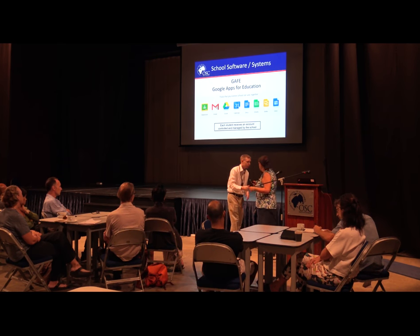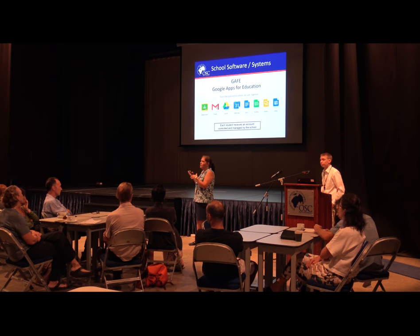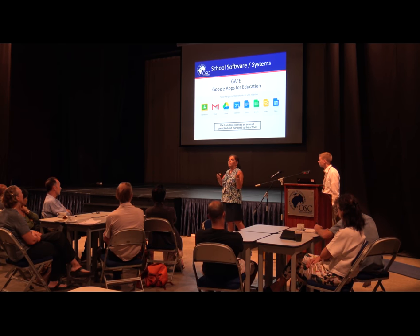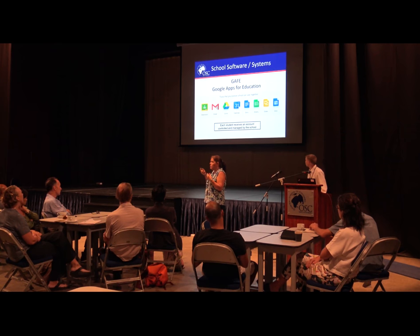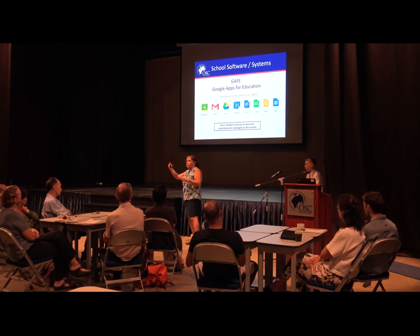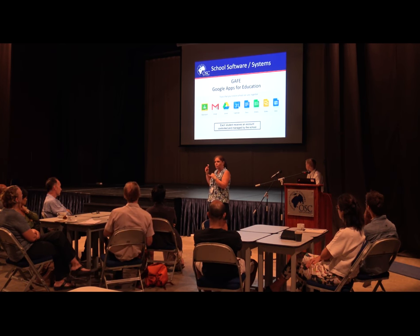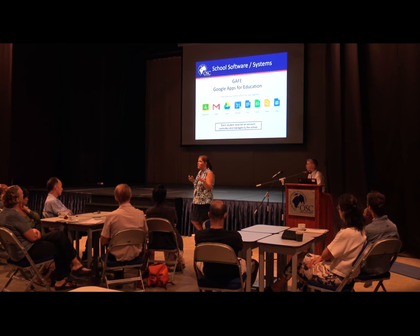Thank you. So I'm here to show you the systems and applications that students are using common to all grade levels. The first is Google Apps for Education. It's a little different from a regular Gmail account — your personal Gmail is uncontrolled. Google Apps for Education is the same environment but controlled by the school. We are the ones who allow students to go to certain websites, and when they're using a school Google account to search, it prevents them from seeing a lot of the advertising a regular user would see. We use this extensively from grade one to grade five.